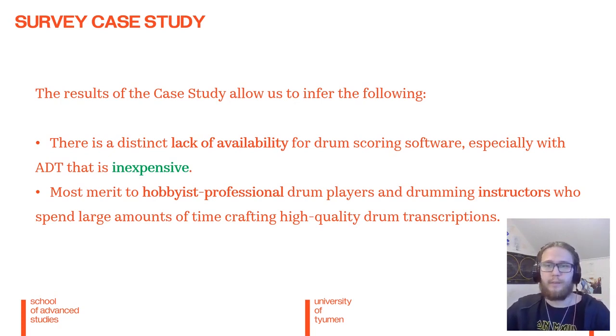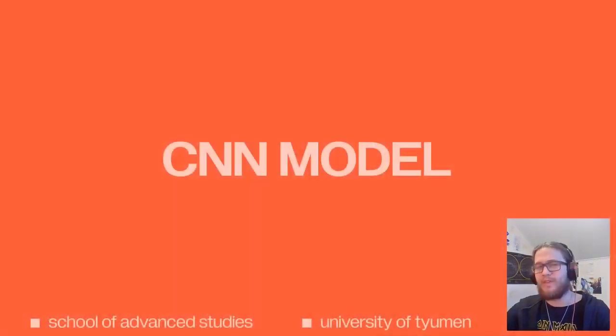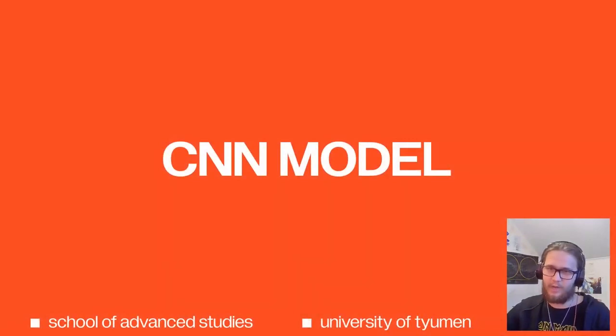Additionally, given the way beginners rely on third parties for scores, the project would provide most merit to hobbyist and professional players. With that out of the way, let us now discuss the AI automation aspect of the project: training a convolutional neural network from the ground up.